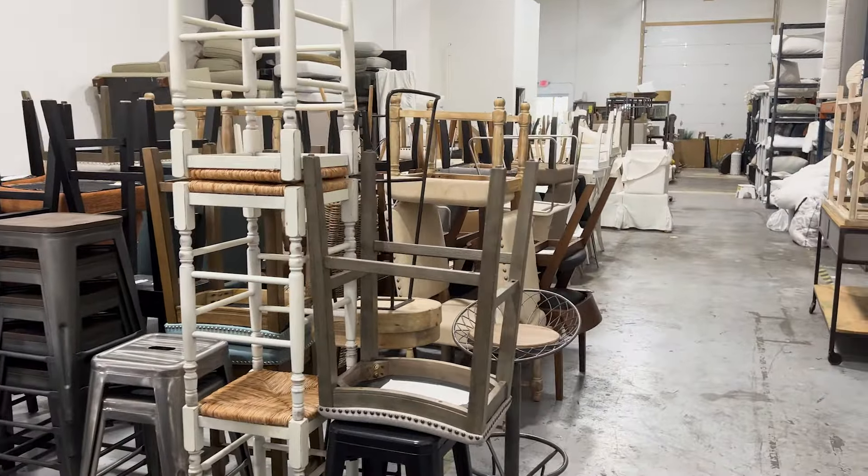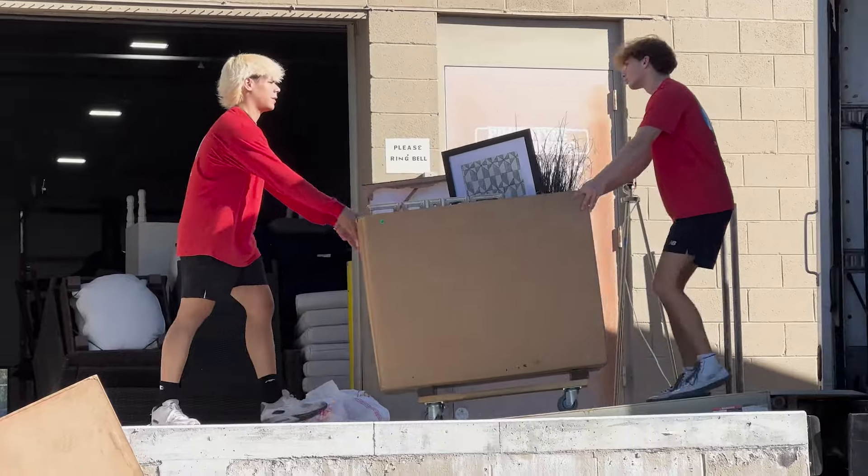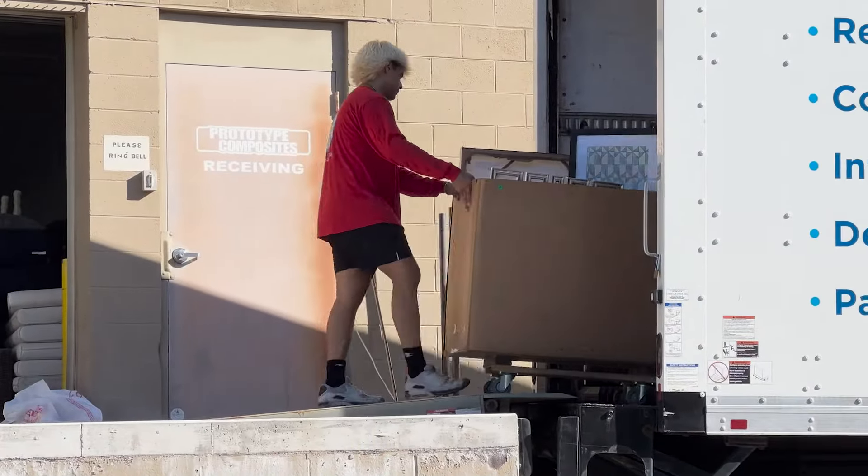I'm thinking of what we have in storage. I'm thinking of what they have in their home and how I can bring those two together to make their home shine.